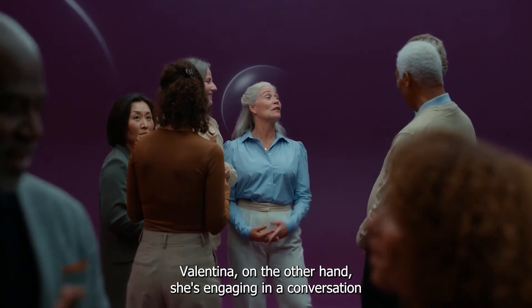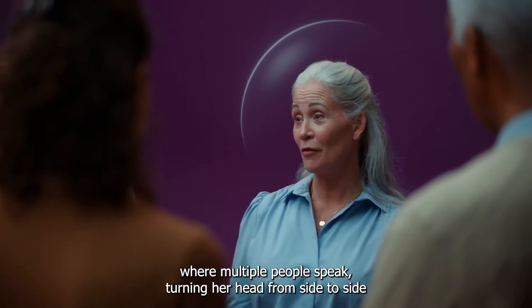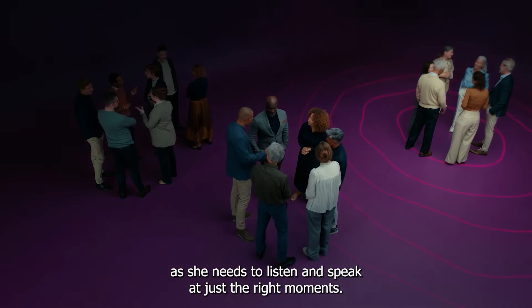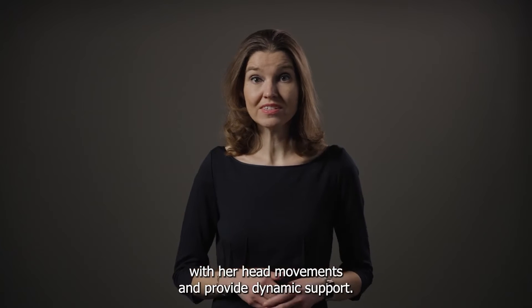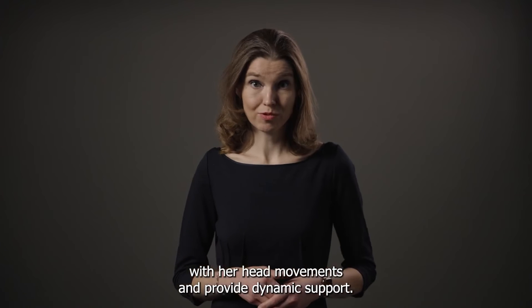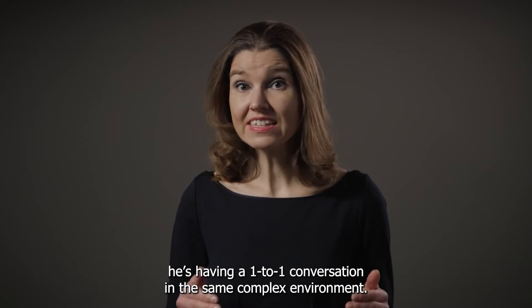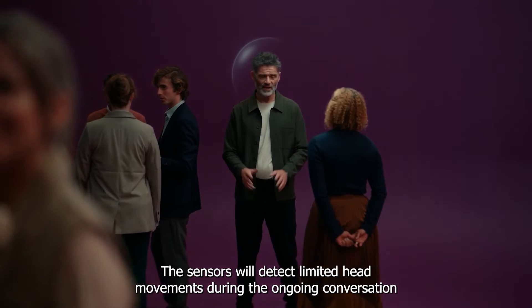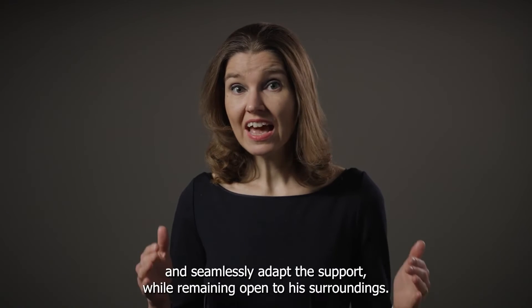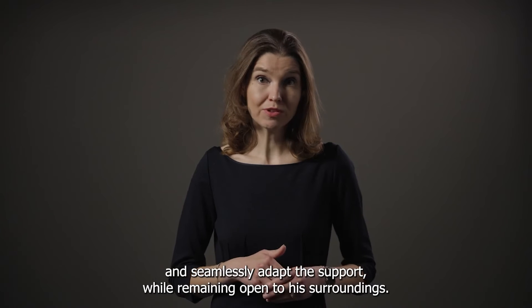Valentina, on the other hand, is engaging in a conversation where multiple people speak, turning her head from side to side as she needs to listen and speak at just the right moments. The sensors detect the ongoing conversations together with her head movements and provide dynamic support. Then there's Dave. He's having a one-to-one conversation in the same complex environment. The sensors will detect limited head movements during the ongoing conversation and seamlessly adapt the support, while remaining open to his surroundings.